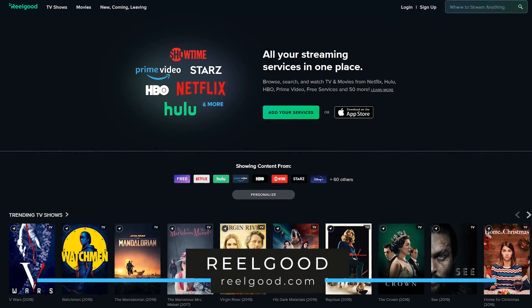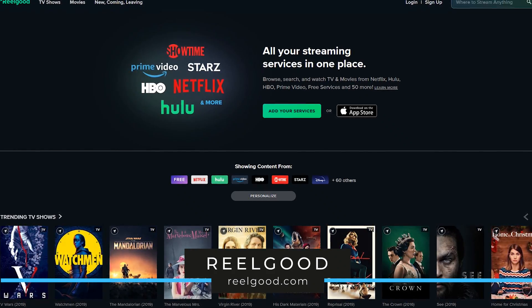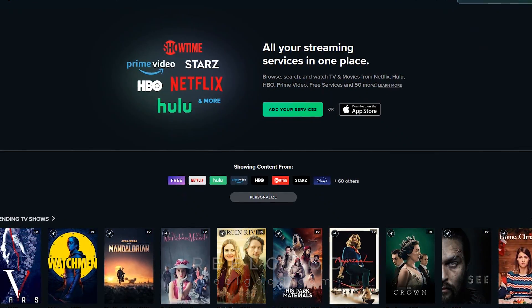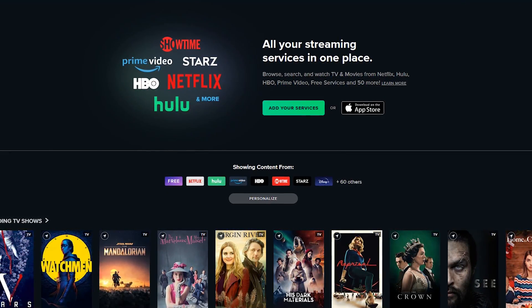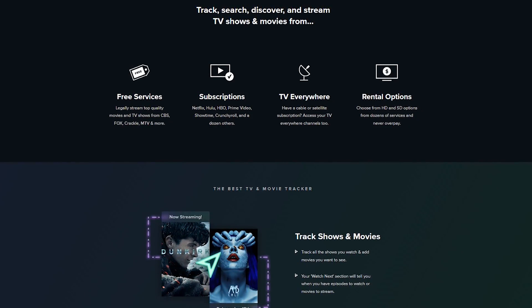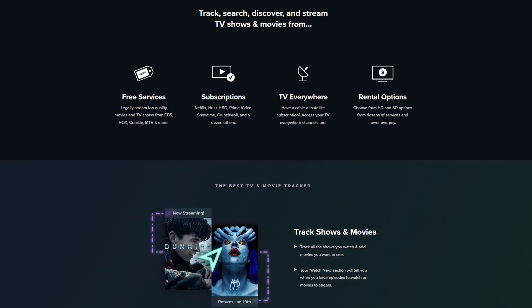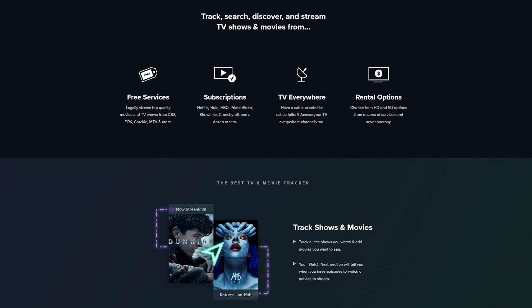First up is RealGood. If you subscribe to multiple streaming services, this one is very useful. It takes the various services you use and combines them into a single user interface to browse, search, and track TV shows and movies you have access to. There are now more than 300 content providers to choose from, including free services like Crackle and paid services like Netflix, Hulu, and Amazon Prime Video, along with TV Everywhere channels that are linked to your cable or satellite account.